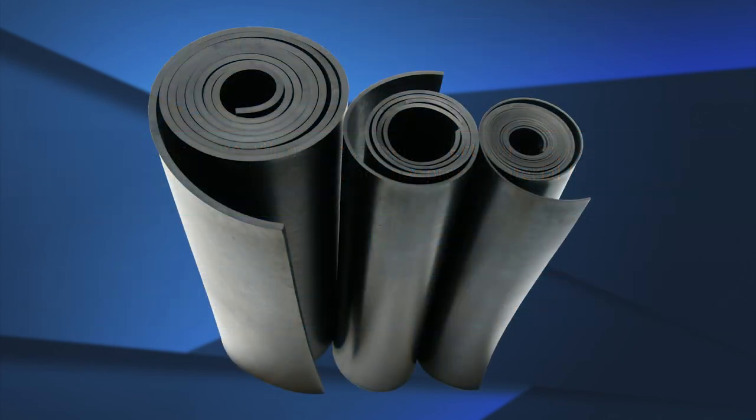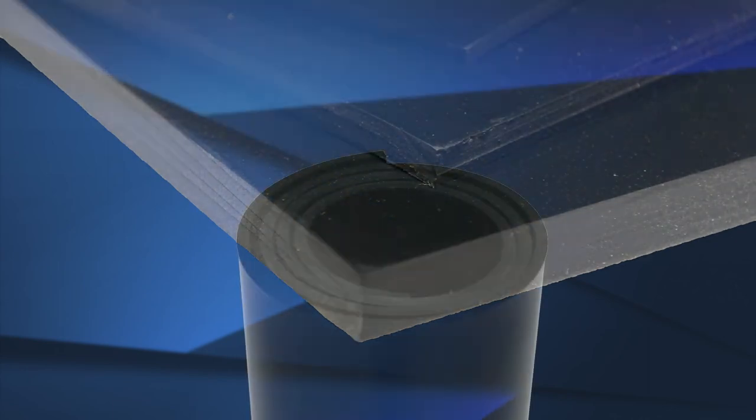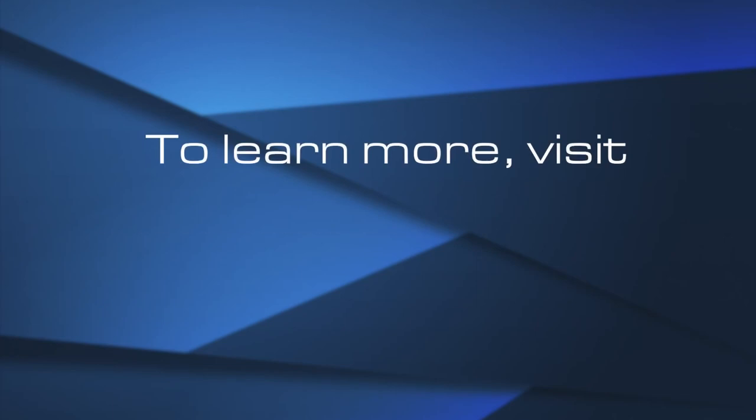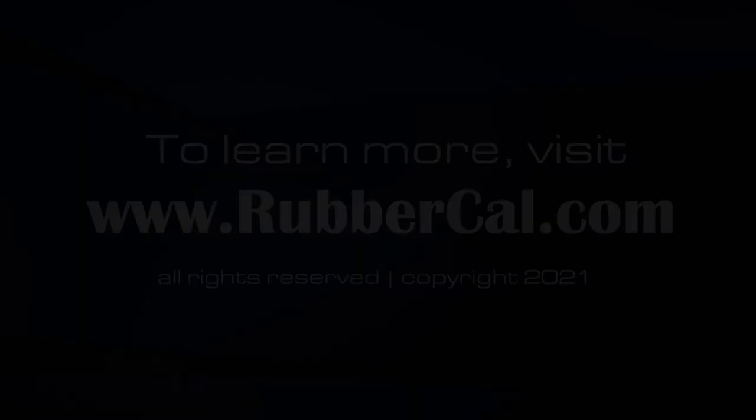We offer a wide variety of solid neoprene sheets ranging from as soft as a 45A durometer to as hard as an 80A durometer. Call or visit our website today to find a specialist to help you find the perfect neoprene sheet for your project. www.co.co.uk